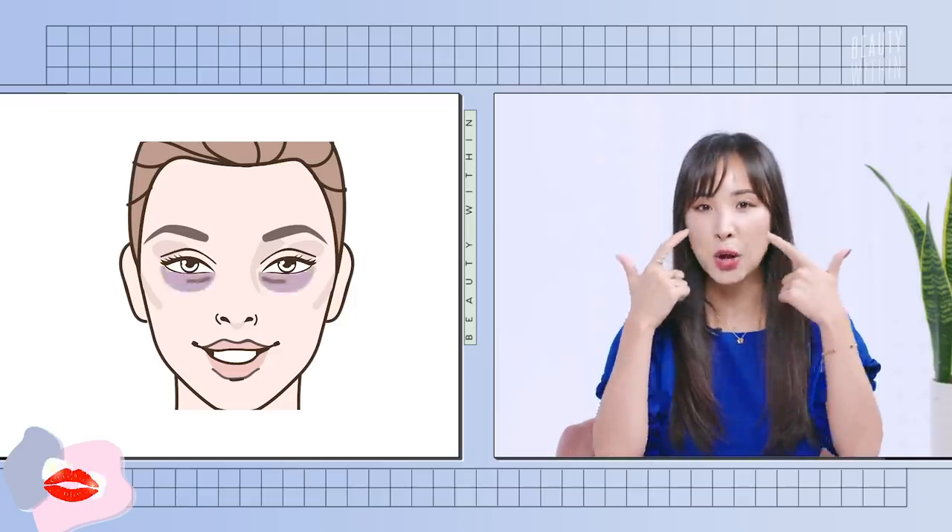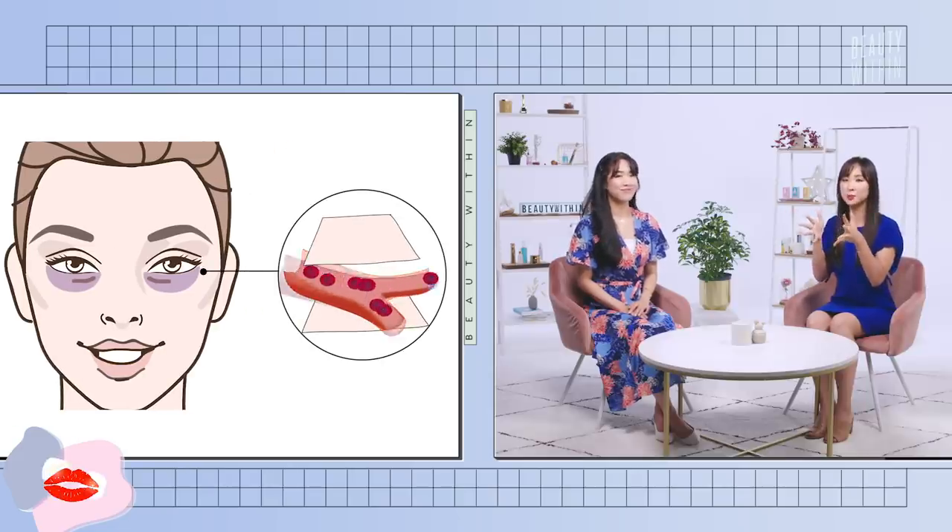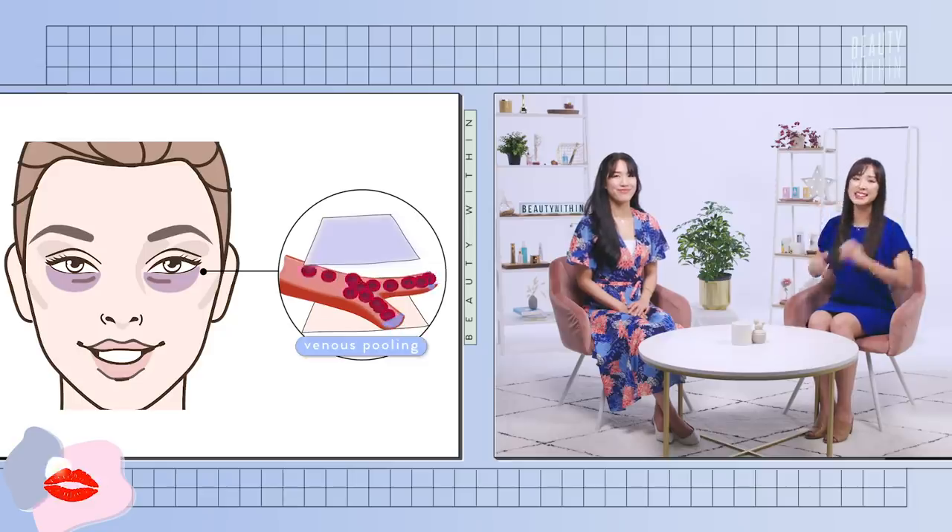This is pretty similar to the principle of our eye bags — if you have dark purple eye bags, it's because you can see the widening or constricting of your little blood vessels peeping through the skin. But obviously, red eye bags is not what we want, so it's a little bit different.